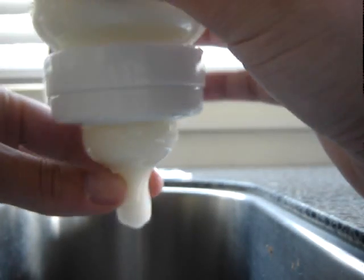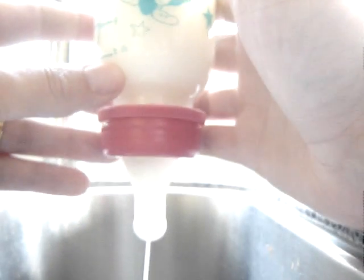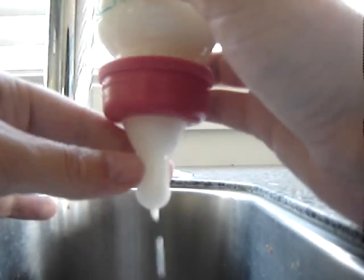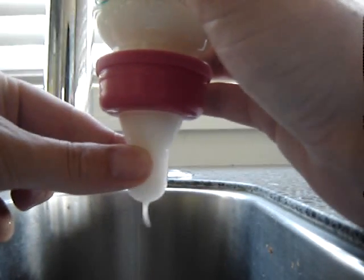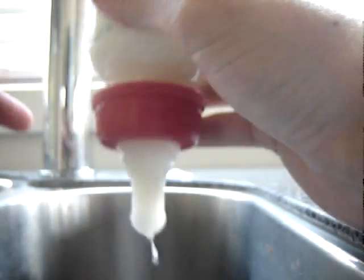There are different sized teats for different age groups. A standard narrow neck teat again just flows out continuously, which can swamp the baby's mouth. It does flow out faster when the baby sucks on it, but it does drip.